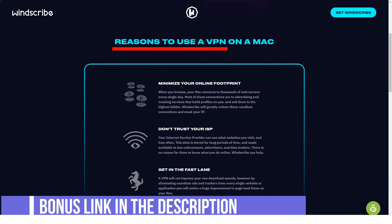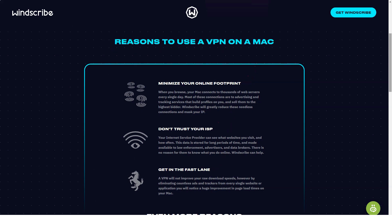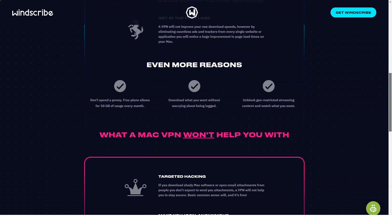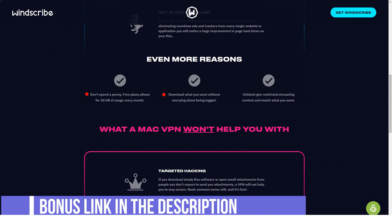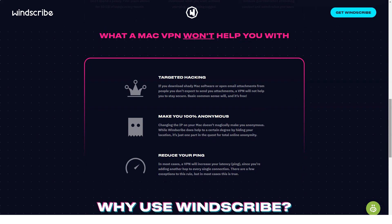WinScribe protects users' data with strong encryption. This VPN uses AES-256, SHA-512, and a 4096-bit RSA key. The service also provides perfect forward secrecy, which relies on the regular generation of new and unique encryption keys for VPN sessions. Thus, even if your encryption key falls into the wrong hands, only a small fraction of your data will leak.